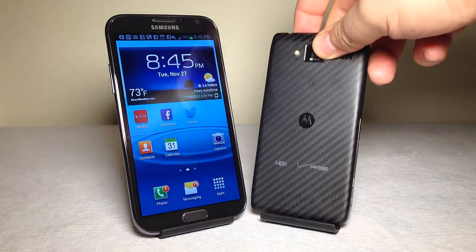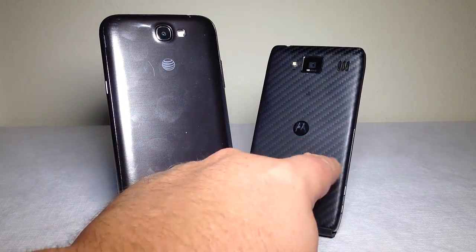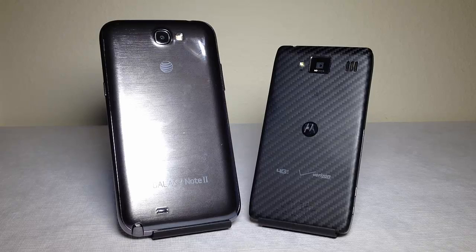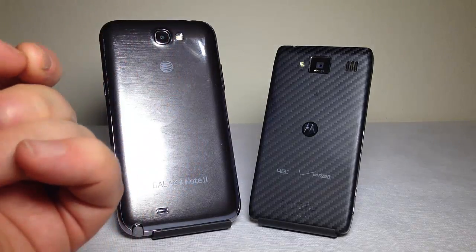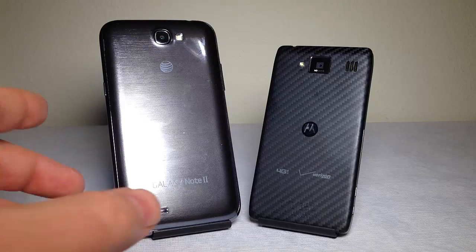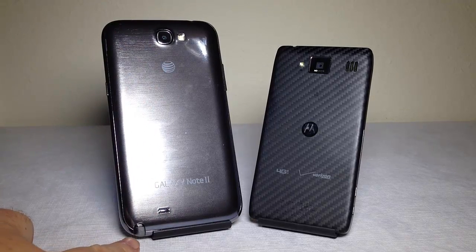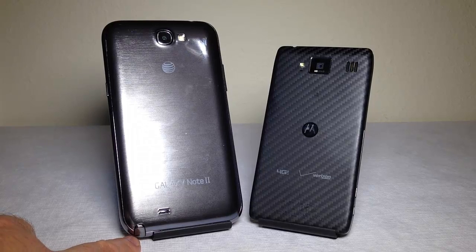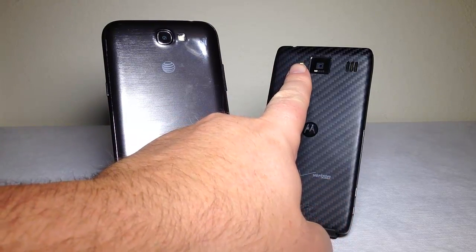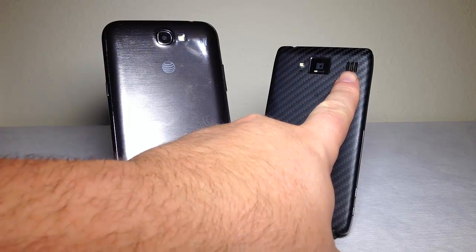Let's take a look at the back of both devices. The Droid has a kind of bulletproof-looking back that looks really good. The back on the Galaxy Note has a shiny brushed aluminum look — it's a plastic piece. At the top of the Samsung Note 2, we have the camera, flash lamp, and a small speaker with a raised bar to prevent scratching. On the Motorola Droid, we have the lamp, a small microphone hole, the camera eye, and the speaker.